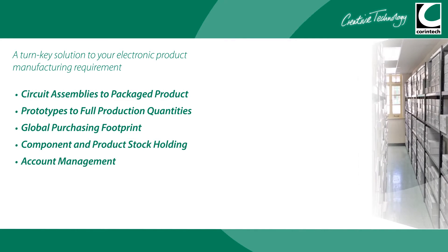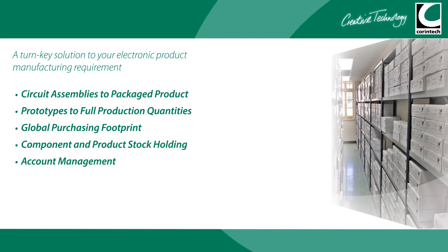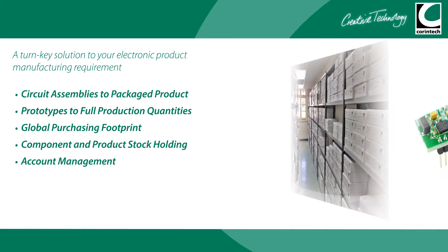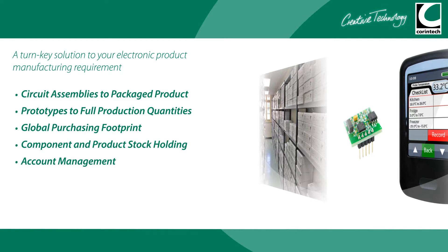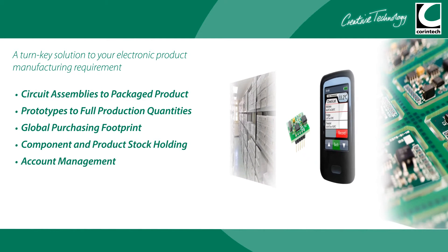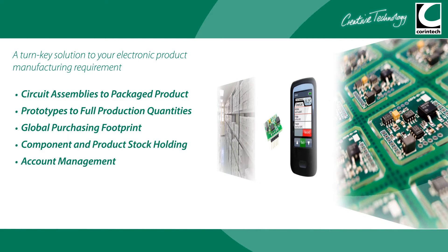Today, from its headquarters in the New Forest, the company continues to offer a full manufacturing service for customers across the globe, from initial concept design to prototype build and full production, both from its UK and Asian sites.